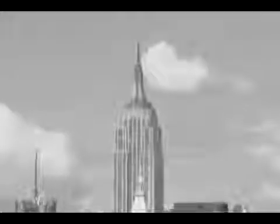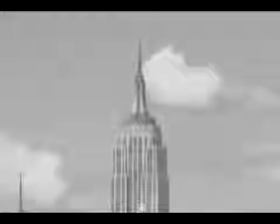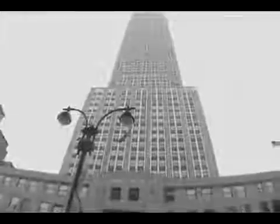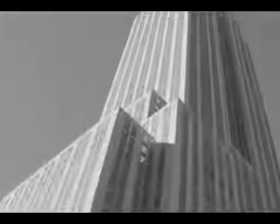1931. The Empire State Building first opened its doors to the public. Weighing in at 365,000 tons, this heavy concrete and steel structure is a testament to American ingenuity.